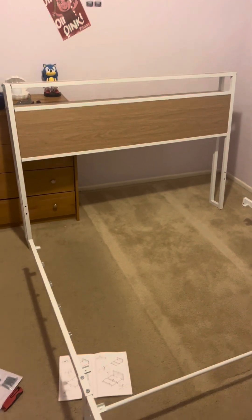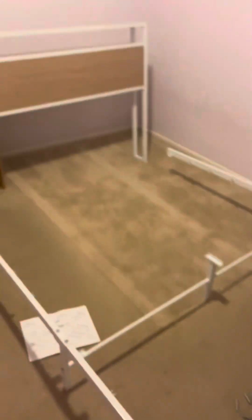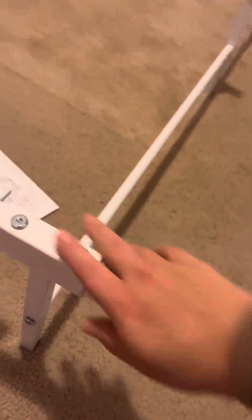The second bed frame is here and we're building it. These are both by the same company from Amazon. The biggest tip we can give you: don't tighten the bolts all the way as you put them in. Leave wiggle room — the way it's designed, it needs that wiggle room for everything to go into place, and then you tighten everything once it's all in place.